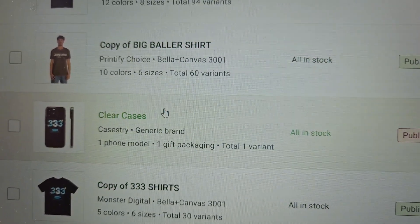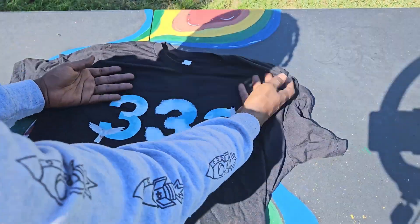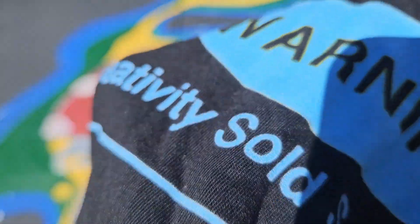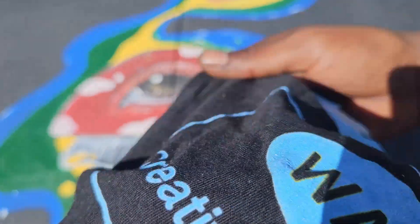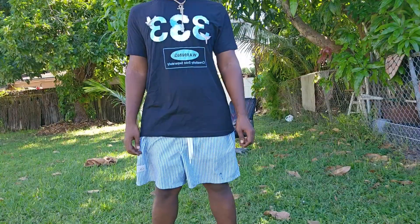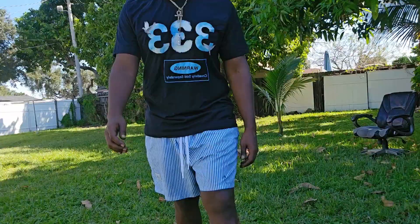If you guys want a video on how to get samples, just let me know in the comments below. This is a sample of the shirt I got — it came out pretty dope. I love the DTF printing; I love how it looks like it's part of the shirt itself. I put the shirt on just to see how it feels — it's a large on me and it was pretty decent.